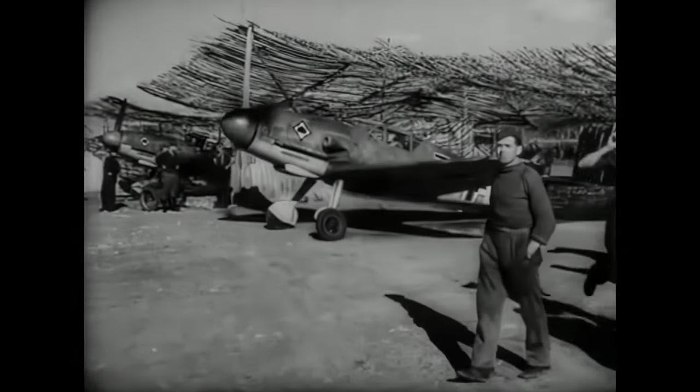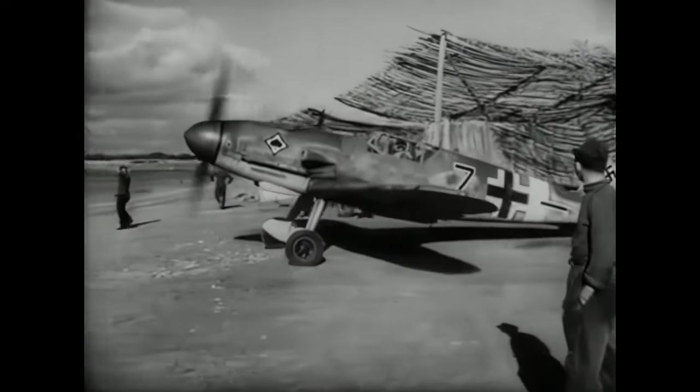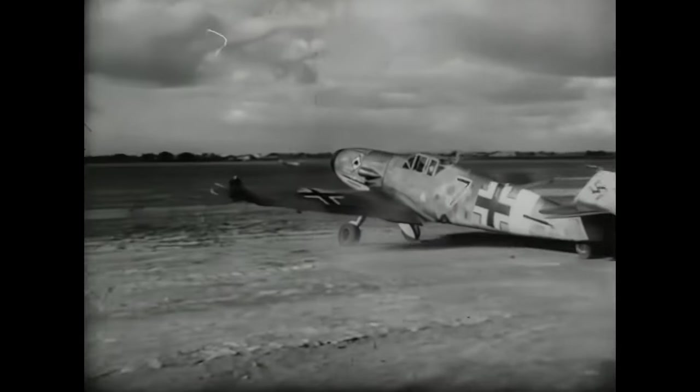We can see from the numbers that the new Merlin engines turned the tables, and with this upgrade the Spitfire became the more powerful fighter.